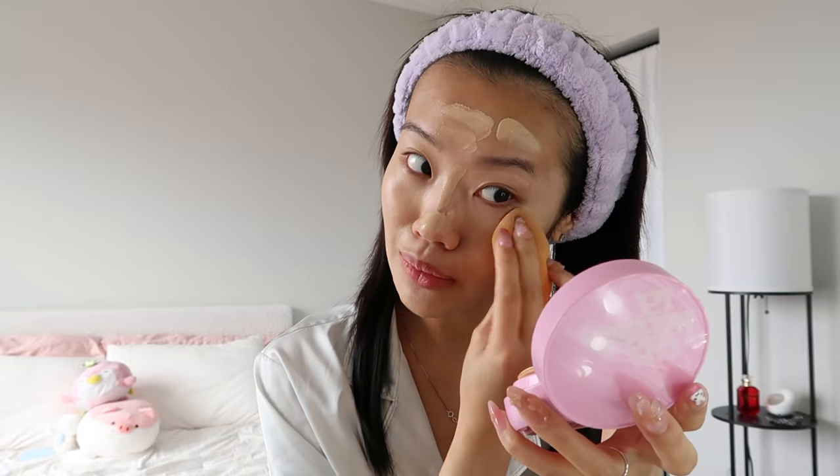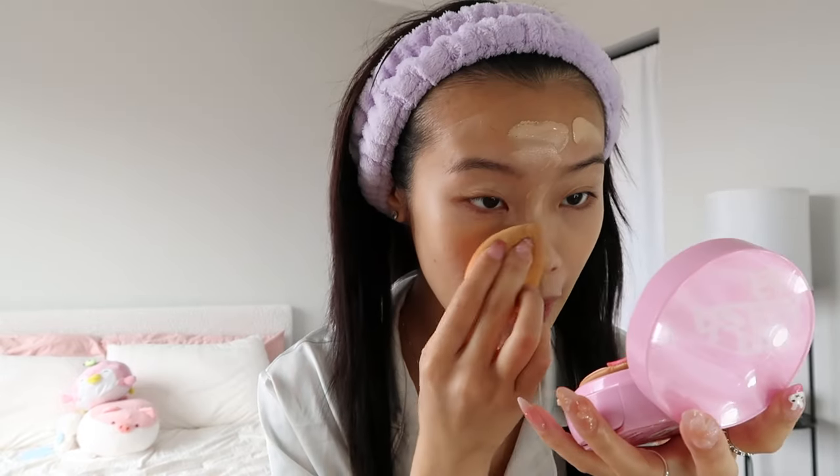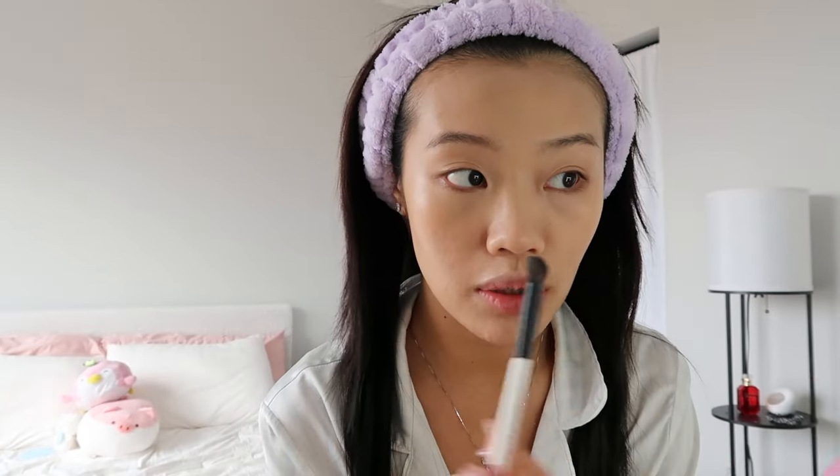I've been trying out so many different foundations. I tried the Makeup by Mario foundation recently and it just would not stop peeling on me. I tried so many things, I even bought primers. Maybe I'll try it one more time — I've tried it like 20 times at this point. The Makeup by Mario brush though is so good to get into the crevices of your nose.